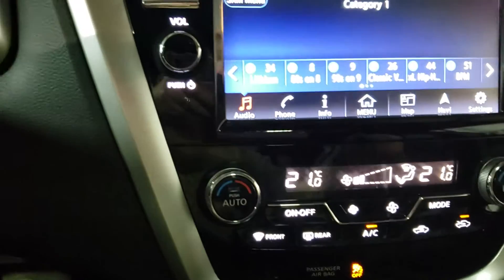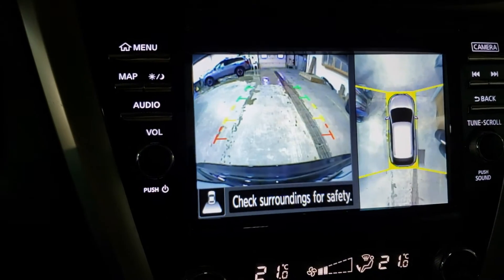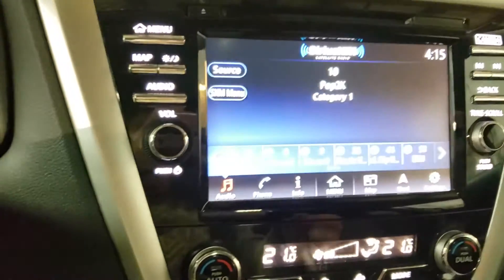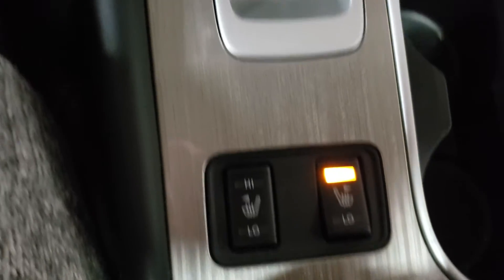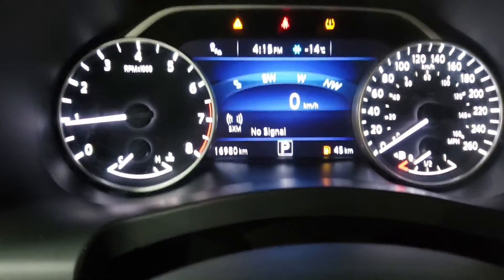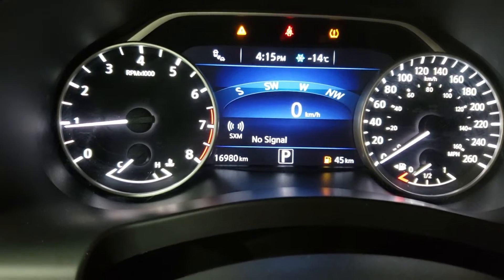rear backup camera, as well as a round view monitor. Heated front seats. This is a pre-owned unit, just under 17,000 kilometers on it.